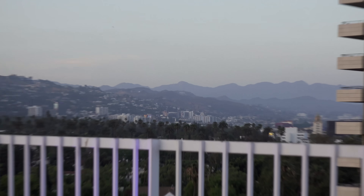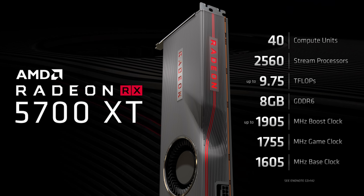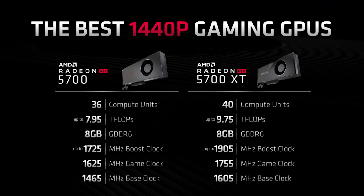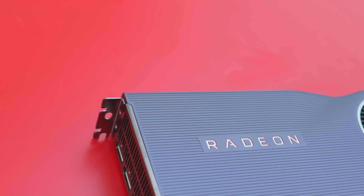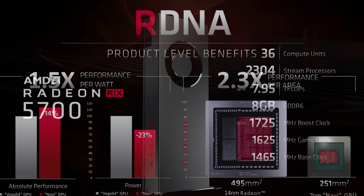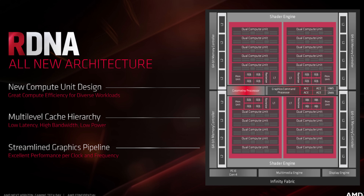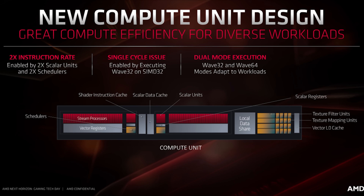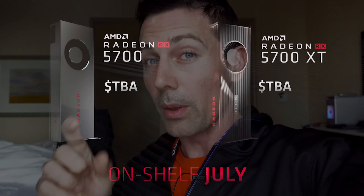Here I am in the USA, Los Angeles, covering the AMD Next Gaming Horizon event. Today they've announced two new graphics cards: the RX 5700 and the RX 5700 XT. Spec-wise, these are both 7-nanometer GPUs with 40 and 36 compute units respectively, and they use 8 gigabytes of GDDR6 memory. The die size has been cut down dramatically versus Vega 64 and Vega 56. Both cards will be released sometime in July, and the exact price hasn't been given yet — I'll update the description with pricing.